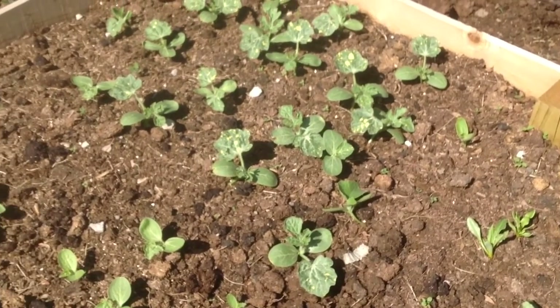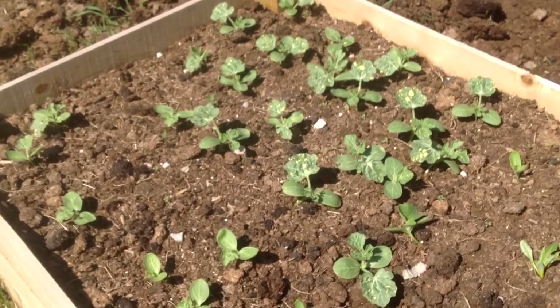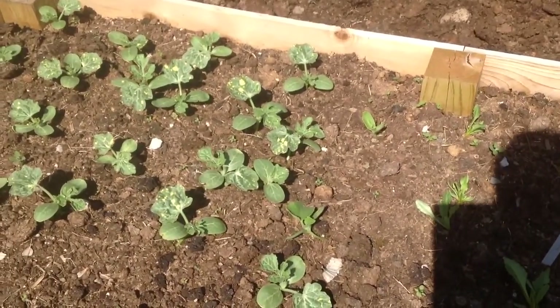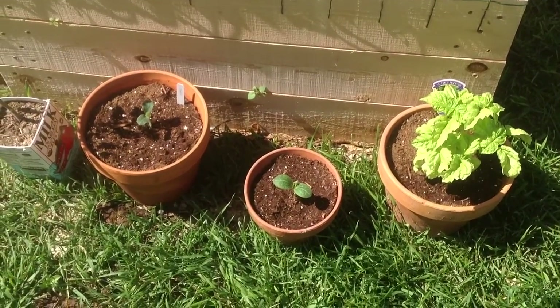Last but not least, a watermelon and the cantaloupe — that's pretty much the scoop there. I'm going to show you some squash planted here, and then we'll head over to the asparagus.